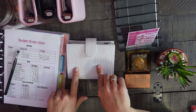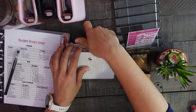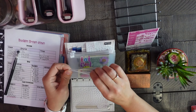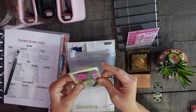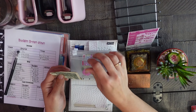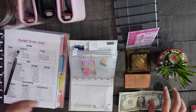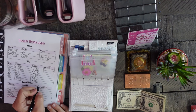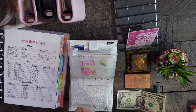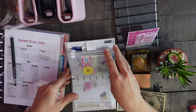I'm going to start with unstuffing my wallet from my cash expenses of last bi-weekly. Food is first and food has three dollars left. I've just been keeping track of this so I can look back and see if I need to make any adjustments or if it's at a pretty good amount.